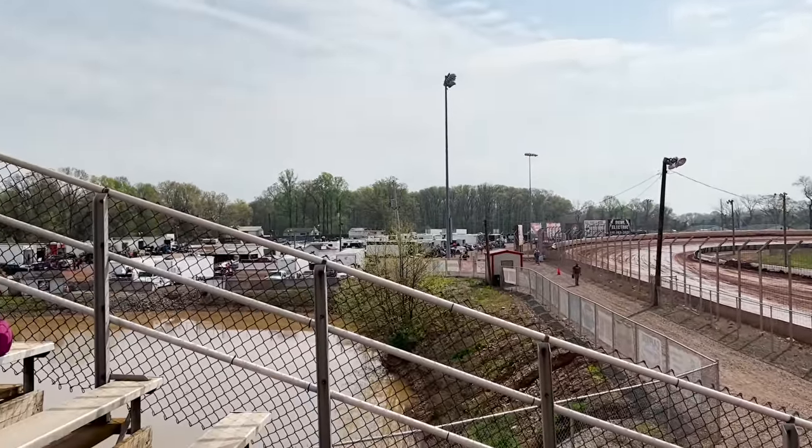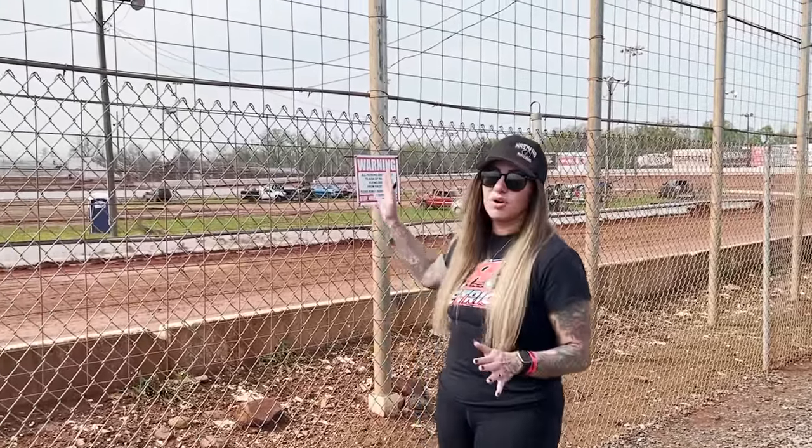To wrap up the back pit area: the pluses are the jumbotron, the bigger pit area, and the new grandstands. The minuses — if it matters to you — are that there are no real bathrooms back here, just a couple of porta potties. They are clean, but there's no running water. Also, the only food on the back side is one food truck. If you're a fan who plans to get a pit pass, tour the pits, and sit back here, I'd definitely get your food on the other side first. Most race teams that are concerned about eating will bring their own food, so it's not as big a deal on that end.